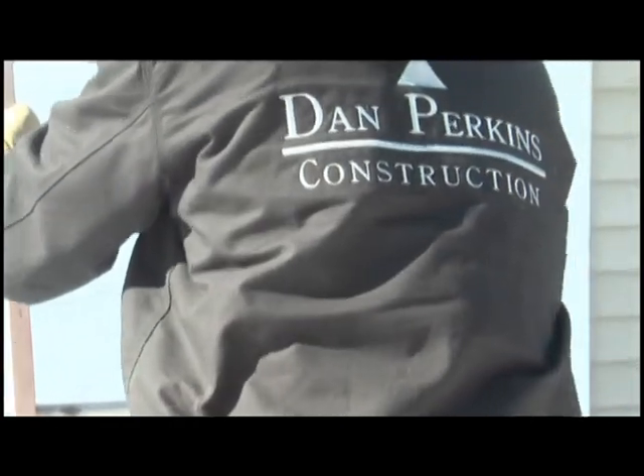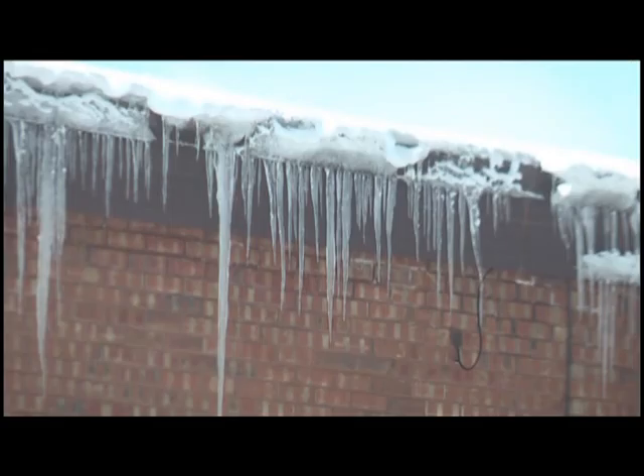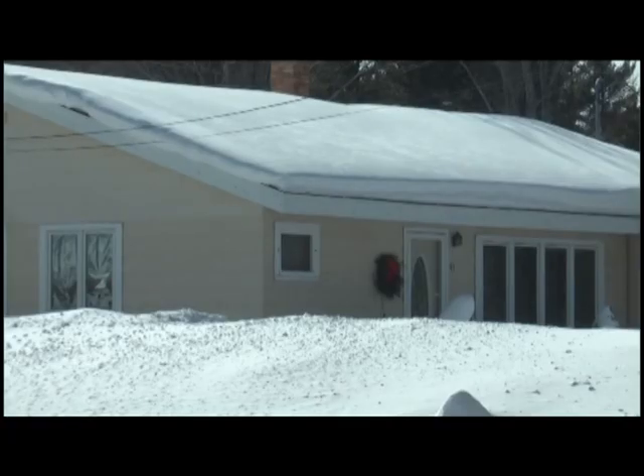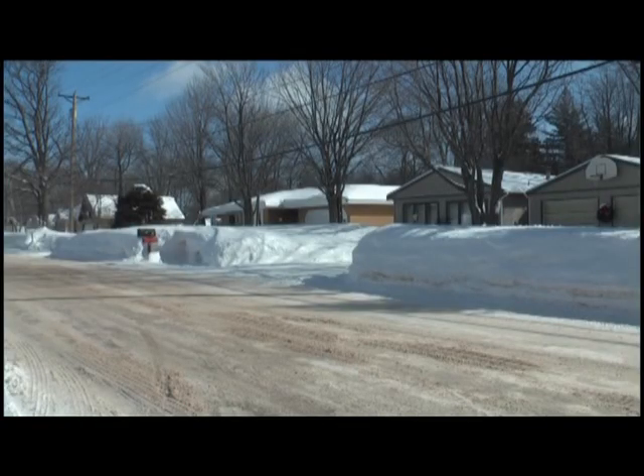Dan Perkins says ice is the real culprit behind the collapses. If you're building ice, you can tell because you see icicles and big dams forming at your eaves. That's going to cause problems because it builds up water behind those dams, and that gets into your house. If you see water coming through your soffits or into your rooms on the inside of your house, you need to remove those ice dams.